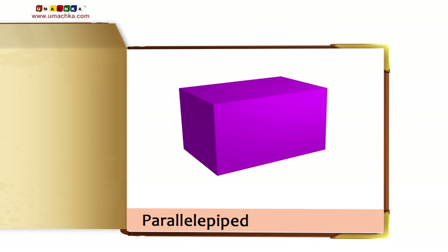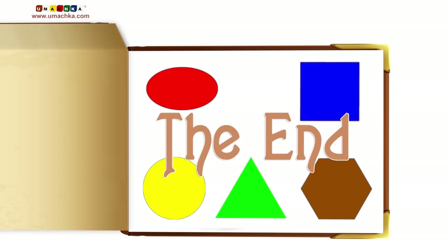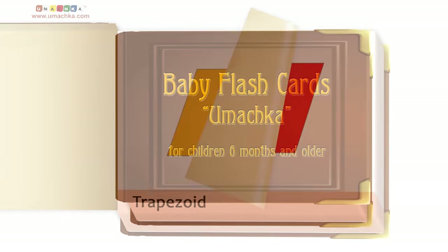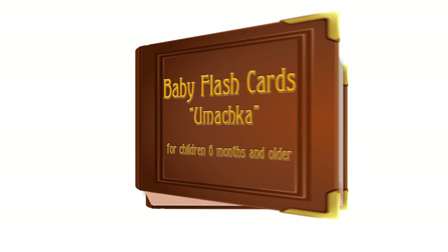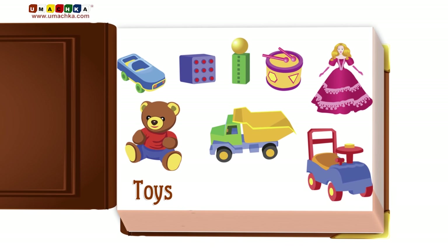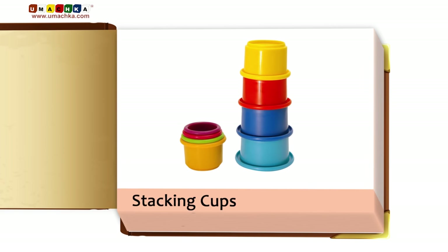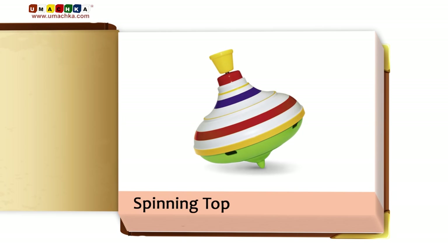Parallelopiped. Toys: Stacking Cups. Blocks. Spinning Top.